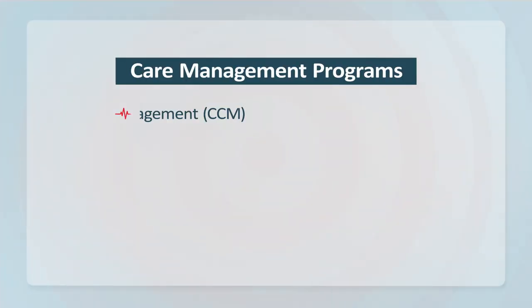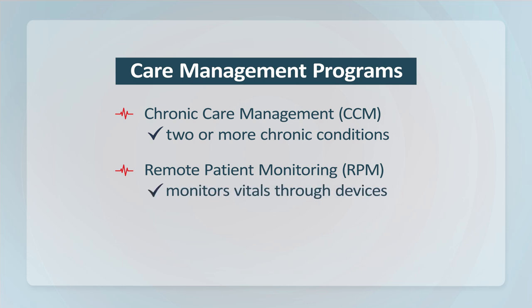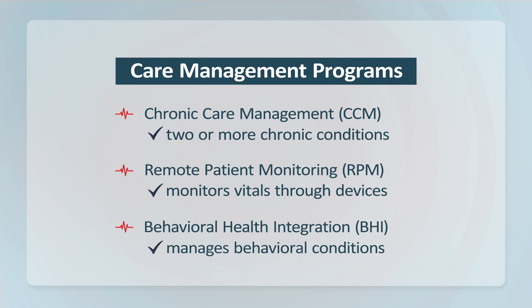Chronic care management, or CCM, is a program for patients with two or more chronic conditions. Remote patient monitoring, or RPM, remotely monitors patients' vitals through devices. Behavioral health integration, or BHI, is a mental health service that manages behavioral health conditions. These programs were created to work together for effective care management and to provide preventative health services.